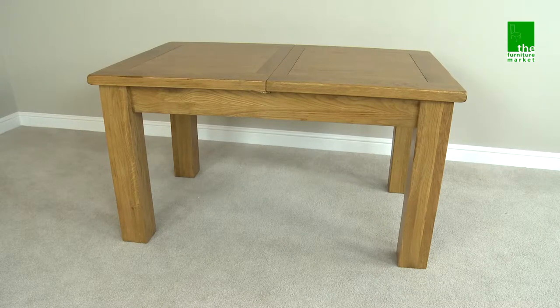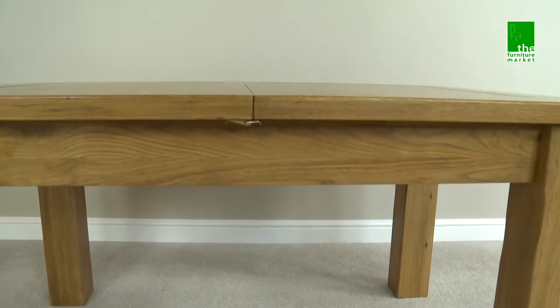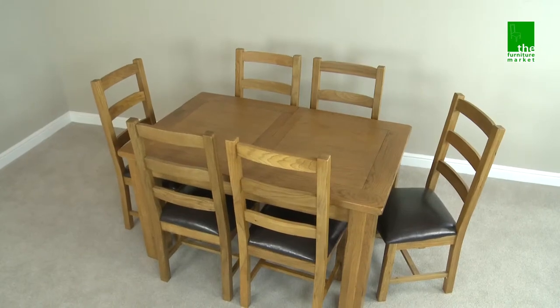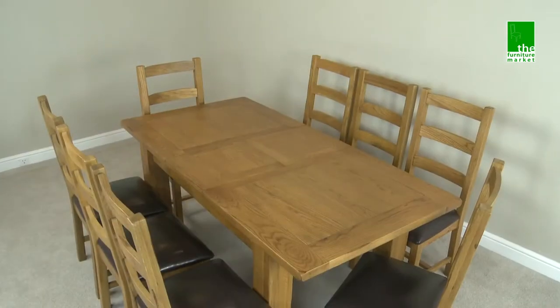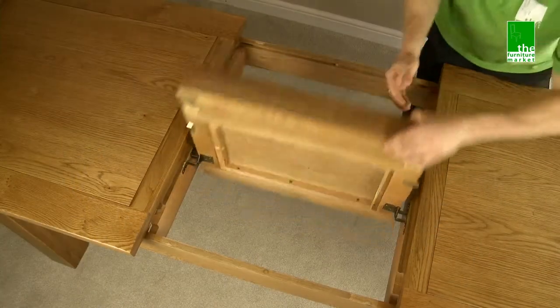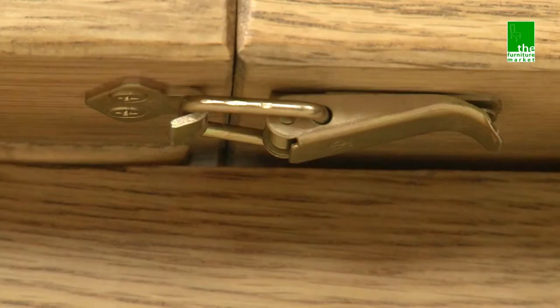The Rusticoat Medium Extending Dining Table is a chunky style table that, due to its extension mechanism, is perfect for modern day living. This dining table seats six people when closed and eight at a squeeze when fully extended. The easy integral butterfly leaf extension effortlessly folds out and is secured in place by two brass latches.